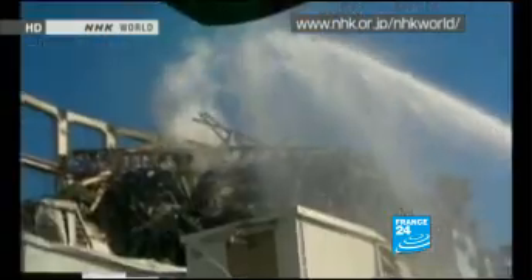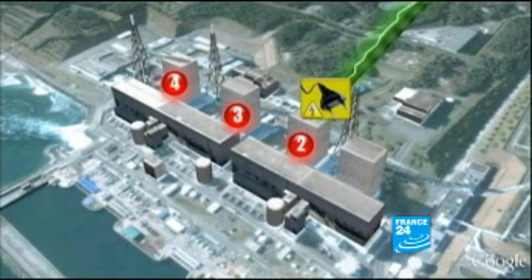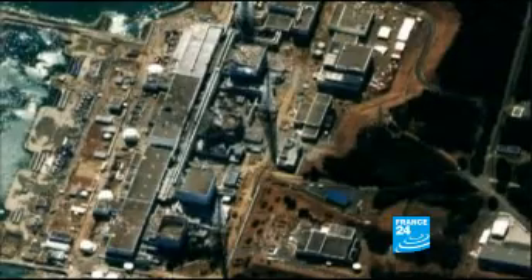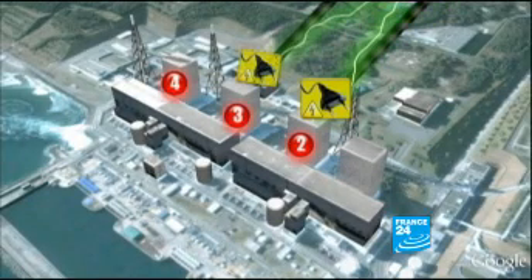Firefighters are dousing down the Fukushima plant to restore electricity and get the plant's cooling systems operational again. A cable has been connected to reactor number two. The electricity is not flowing as yet, but the cable is functional. The Tokyo Electric Power Company says reactors three and four, currently the most dangerous, should be linked to the electricity grid on Sunday.